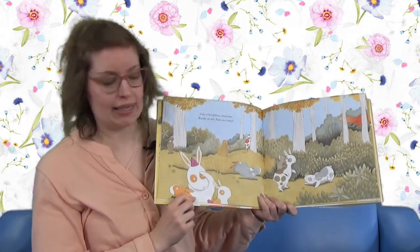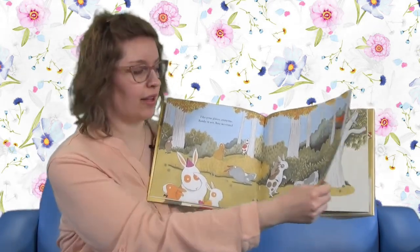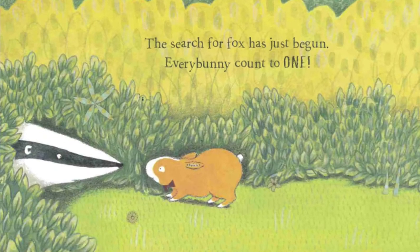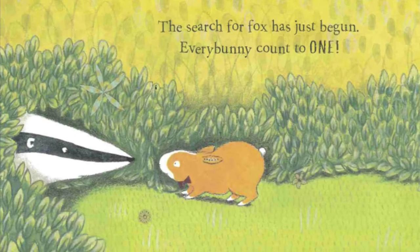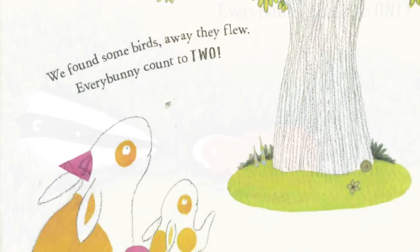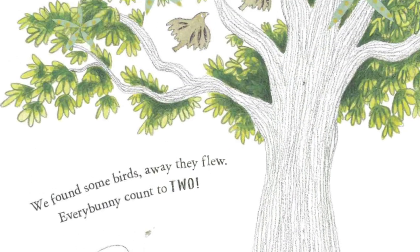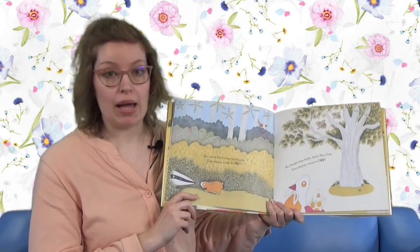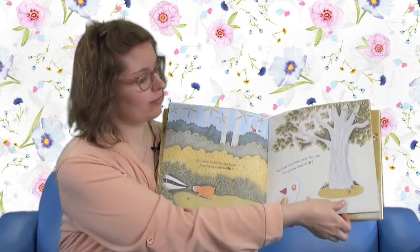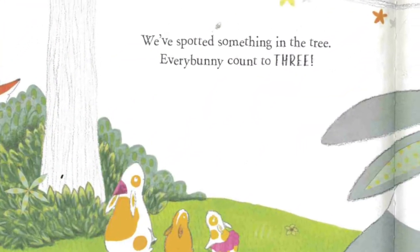Look at all those bunnies. Some are wearing party hats - they're having fun. I think they're looking for someone. The search for Fox has just begun. So every Bunny Count to one. There's one Badger. We found some birds. Away they flew. Every Bunny Count to two. One bird, two birds.